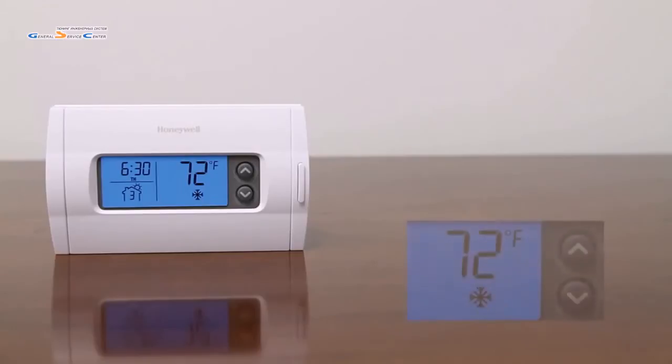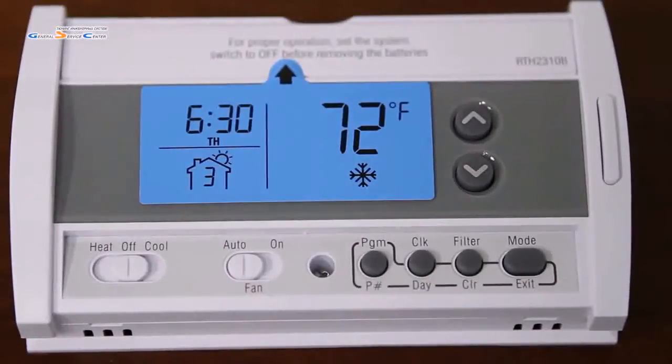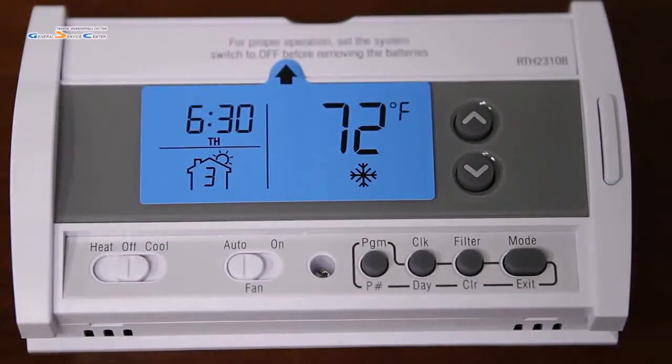You set it up to adjust the temperature when you are awake or asleep — times when you don't necessarily need to heat or cool your home to optimum comfort. The thermostat's blue backlight is easy to read even in dimly lit hallways and rooms, and it features a soft touch button interface.